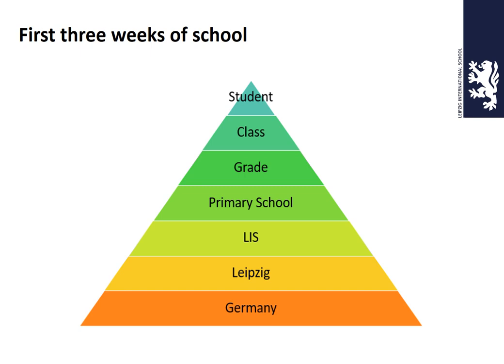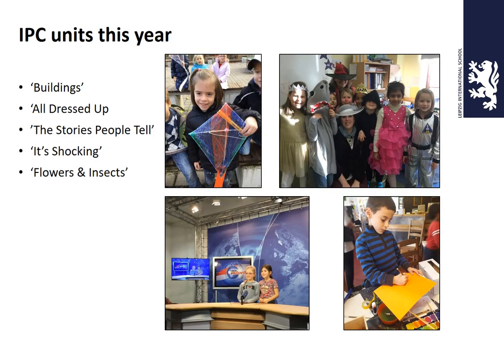We spend a lot of time in the first three weeks establishing routines and making sure your child is in the right frame of mind for learning. We look at the individual students, the classes, the grades, the primary school as a whole, LIS as a whole, and then Leipzig and Germany. Our IPC units this year covered five units — some pictures are a little old due to coronavirus preventing some field trips — but we hope to continue with them next year for consistency, and the children certainly enjoy them.